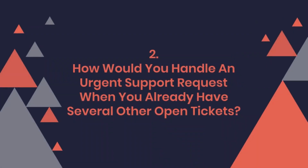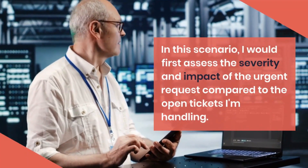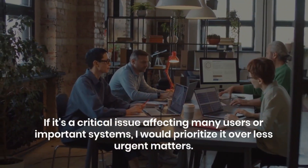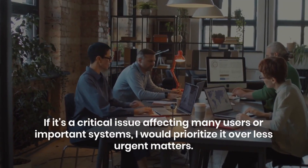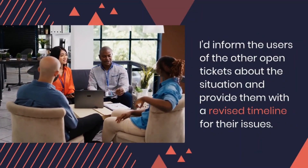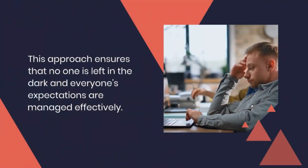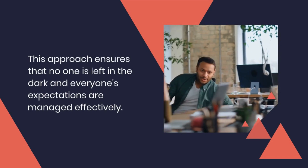Question 2: How would you handle an urgent support request when you already have several other open tickets? In this scenario, I would first assess the severity and impact of the urgent request compared to the open tickets I'm handling. If it's a critical issue affecting many users or important systems, I would prioritize it over less urgent matters. However, it is also essential that I communicate with all involved parties. I'd inform the users of the other open tickets about the situation and provide them with a revised timeline for their issues. This approach ensures that no one is left in the dark and everyone's expectations are managed effectively.